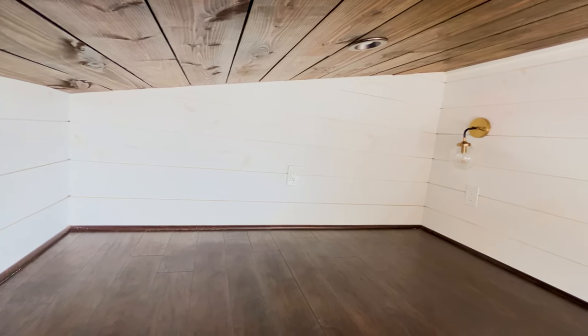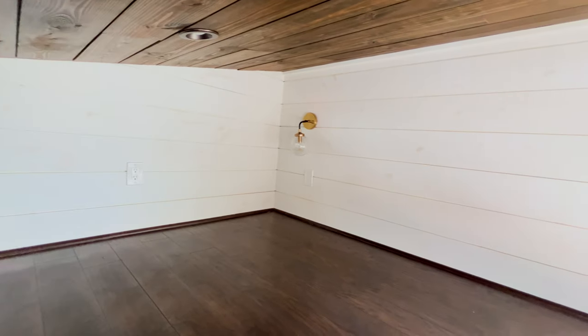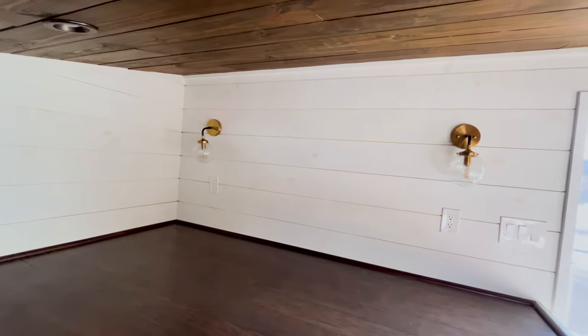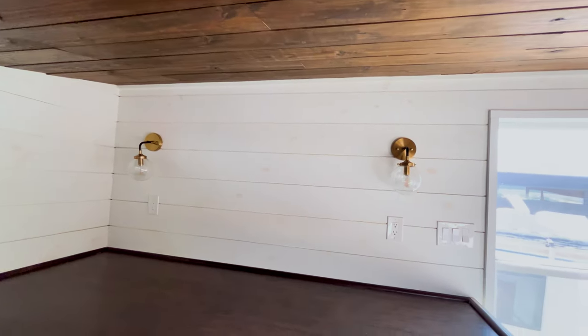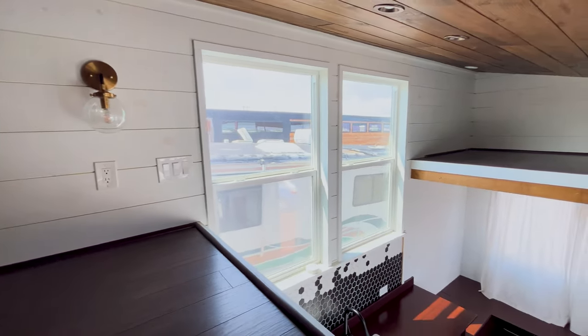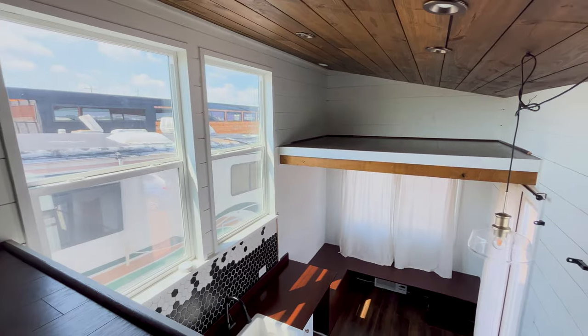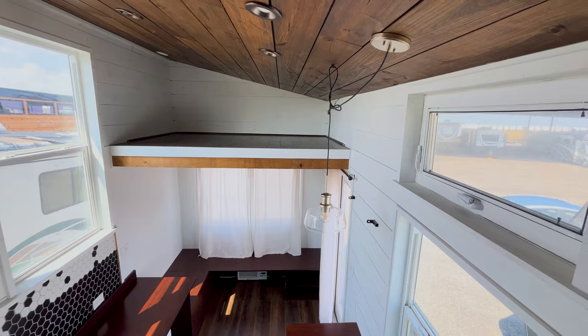Right now we're seated in our king-size loft, which has lots of sockets and beautiful hardware for lighting — can lighting up above as well as softer, more incandescent bulbs. As we pan, we see beautiful large bay windows bringing in lots of natural light, and the storage loft across the way.